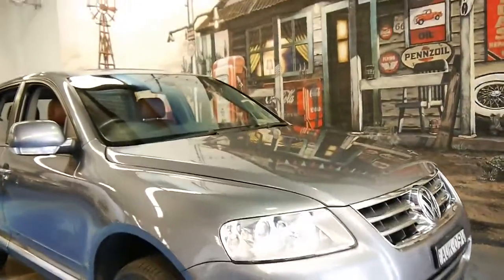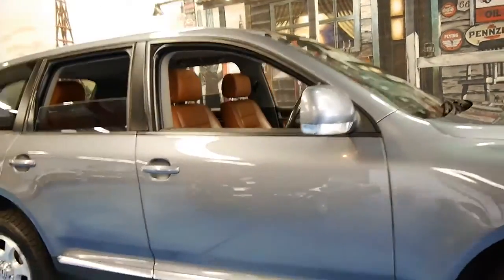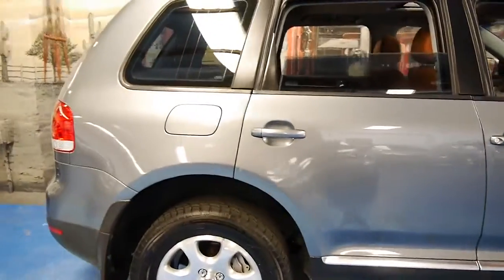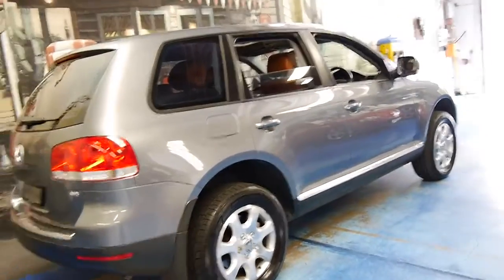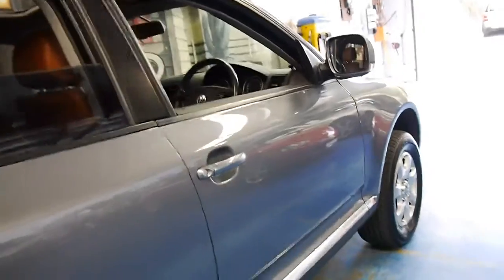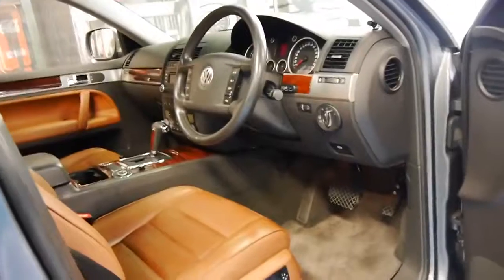Welcome to the Old Timer Centre in Marrickville. My name is Philip Tarrant and today we have for you a 2005 Volkswagen Touareg. It's got the V6 engine that comes in this beautiful grey colour with beige leather interior — very similar to the sort of interior you'd get in a Porsche Cayenne.